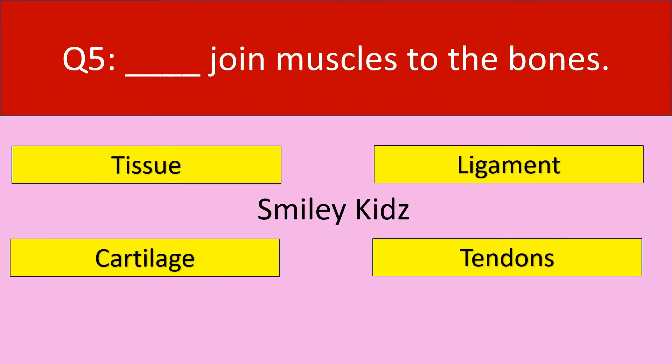Question number 5. Dash joins muscles to the bones. Your options are: tissue, ligament, cartilage, tendons.